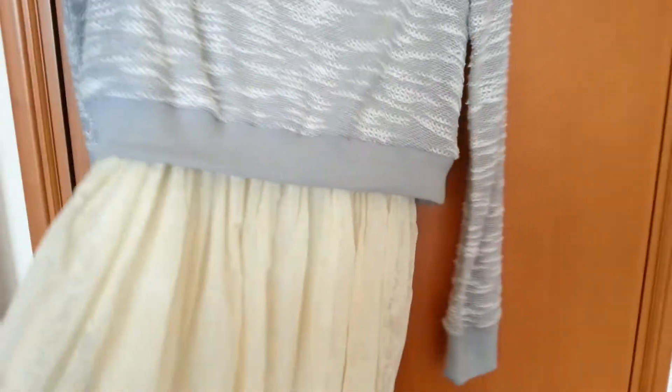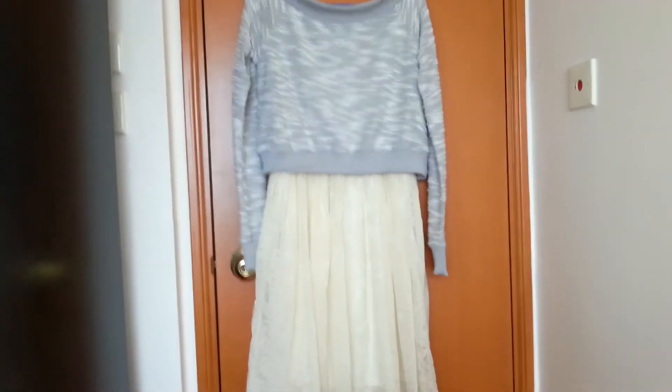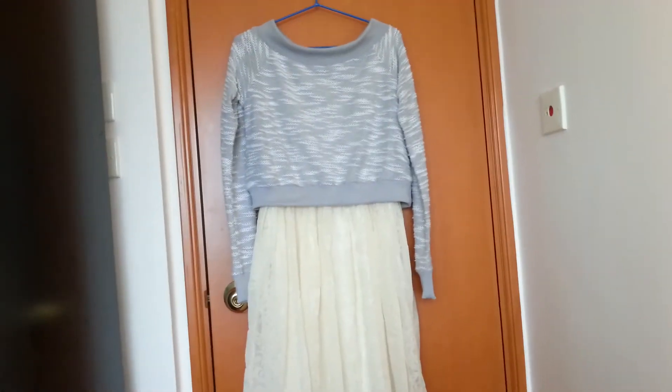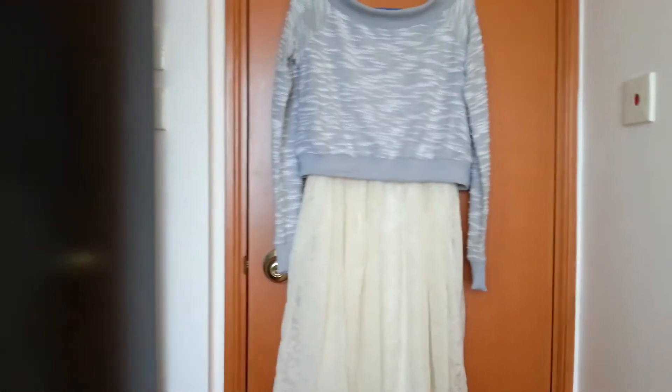I think it will also go well with my Liz Lisa bag. Originally the whole set was around 700 dollars, and it was reduced to 230 or 240 — I can't remember exactly — but it was a bargain.